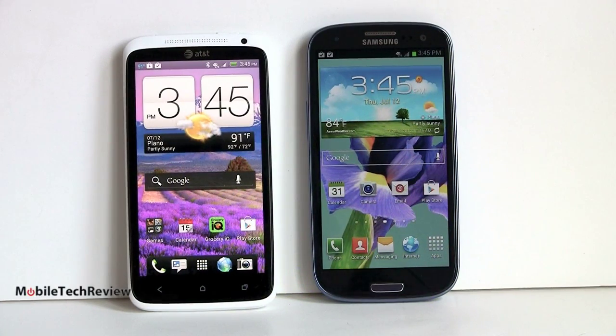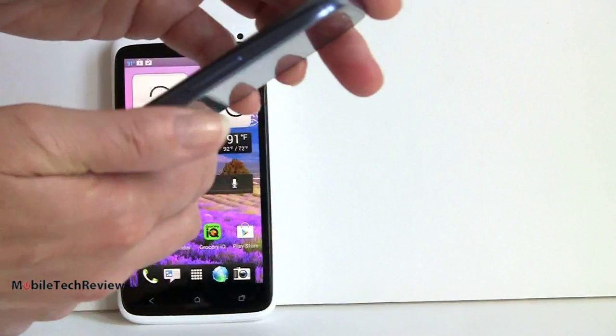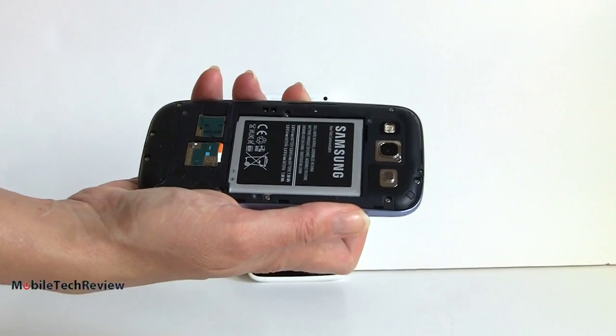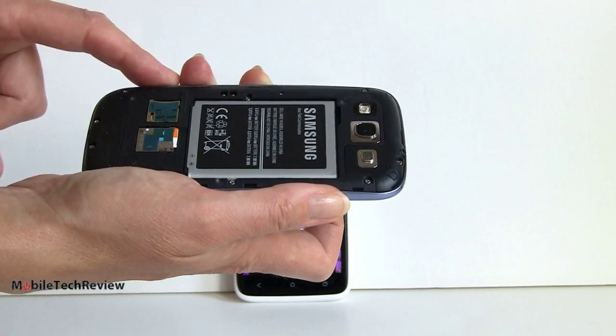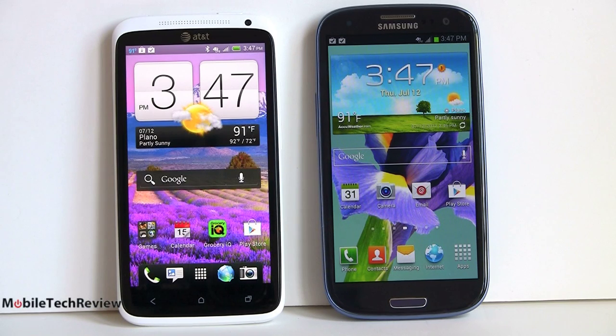While the unibody design on the HTC looks really nice, the bad thing is the battery is sealed inside and there is no microSD card slot. You've got your 1800 milliamp battery inside, and if you need more power, you'll have to use an external charging pack or plug it into the wall. Samsung gets extra points for having a removable battery — you can take the back off the phone. There's your 2100 milliamp battery, so a little bit bigger. Both phones run fairly similarly in terms of run times; maybe you get a half an hour more out of the Samsung. You've also got a micro SIM slot and a microSD card slot, so you can expand the storage. Both have 16 gigs of internal storage.